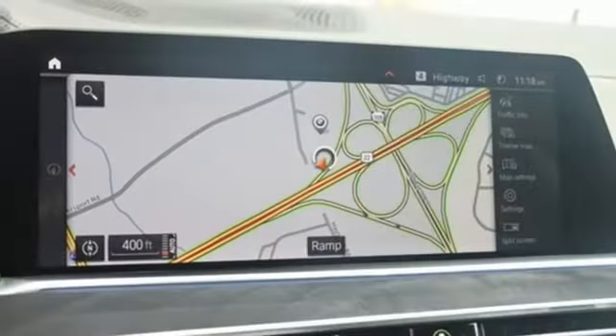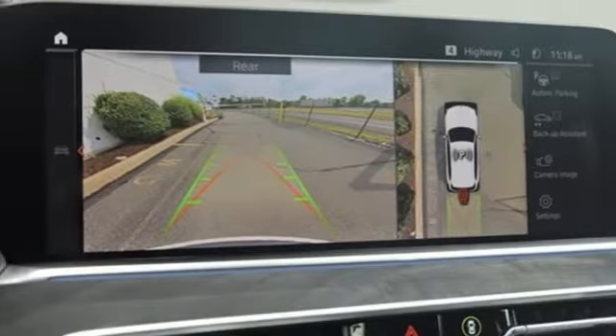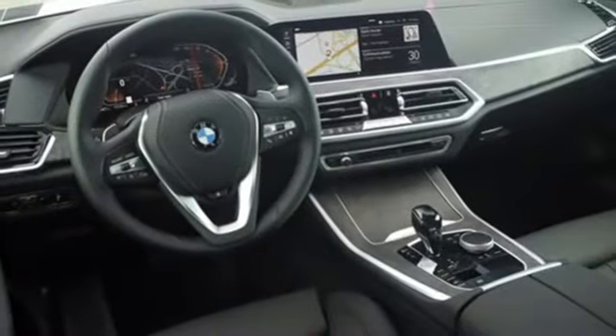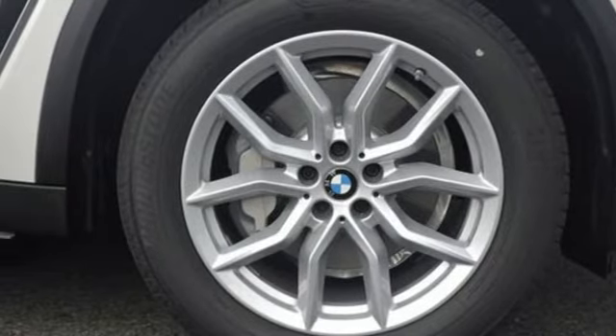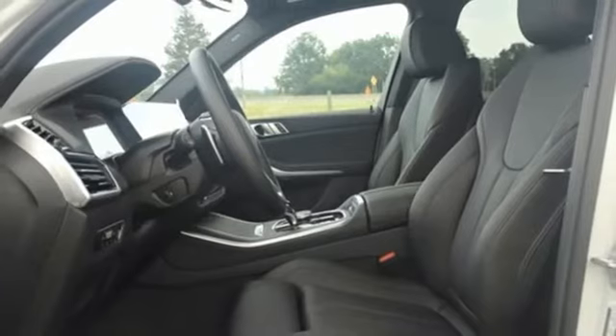Intercooled Turbo i6 Engine. 4-Wheel Drive. Integrated Navigation System with Voice Activation. Memory Exterior Door Mirror Settings. Dual Zone Climate Control. Automated Parking Sensors. Streaming Audio. Memory Steering Wheel Settings. Heated Steering Wheel. Auto-Dimming Rear View Mirror. And Automatic Transmission.